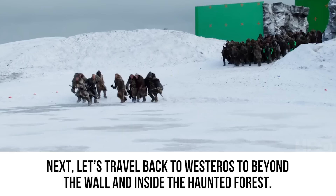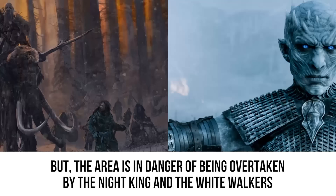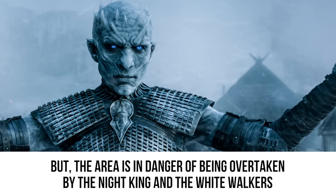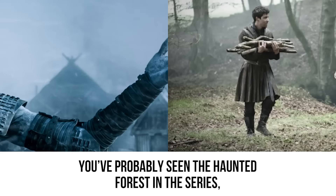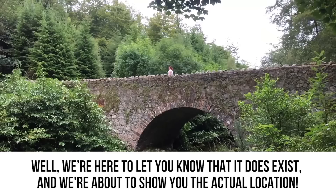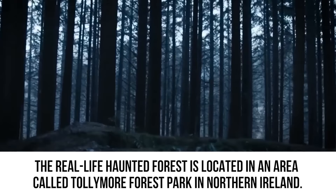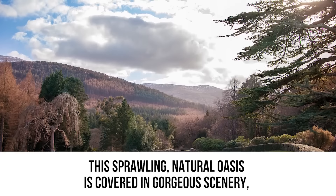Next, let's travel to beyond the Wall and inside the Haunted Forest. This wooded area is inhabited by the wildlings, but is in danger of being overtaken by the Night King and the White Walkers — ancient ice creatures thousands of years old. The real-life Haunted Forest is located in Tollymore Forest Park in Northern Ireland, right next to the town of Newcastle, and it rests on 1,600 acres of land.